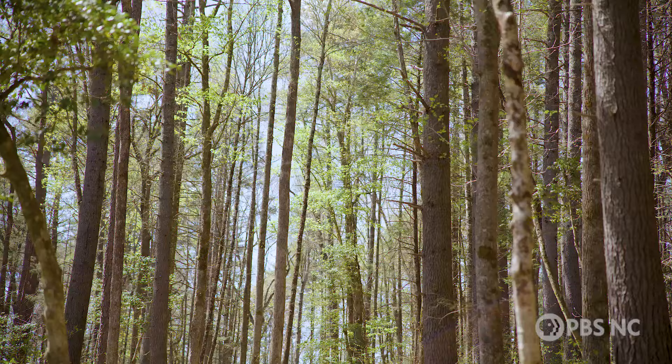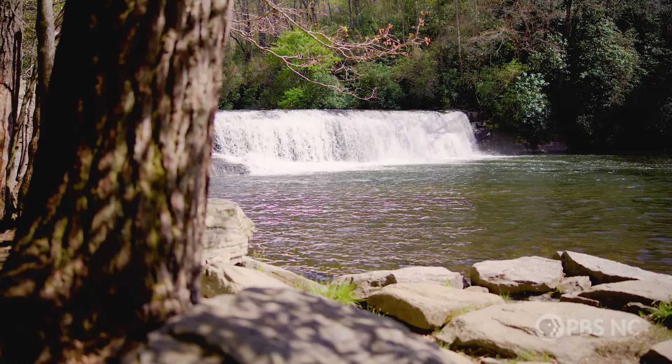The route begins as a wide, quarter-mile gravel path leading to the smallest of the three falls on the hike, Hooker Falls.